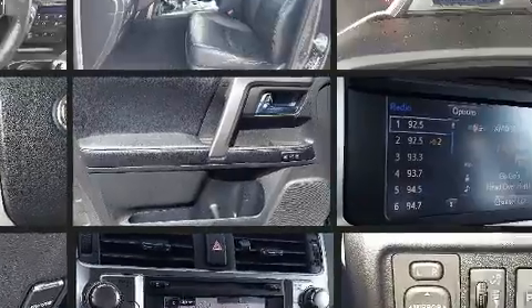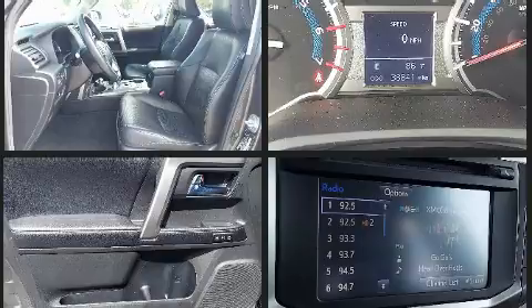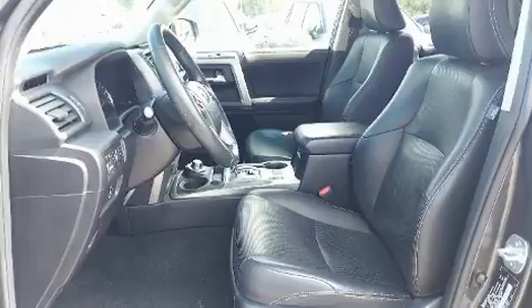Toyota ensures the safety and security of its passengers with equipment such as dual front impact airbags with occupant sensing airbag, ignition disabling, and four-wheel disc brakes with ABS.